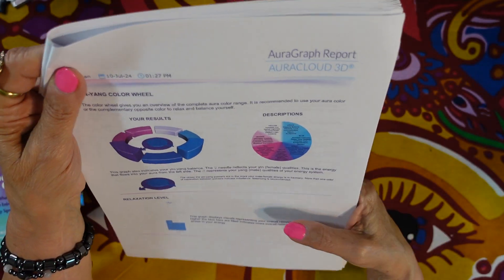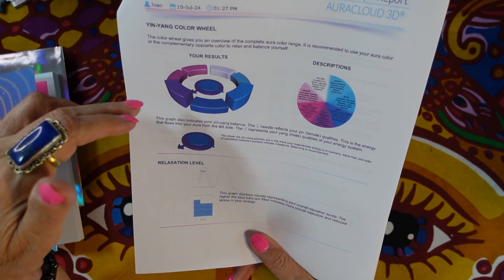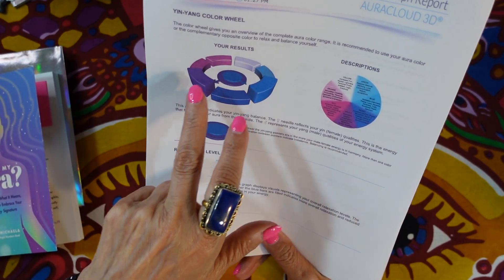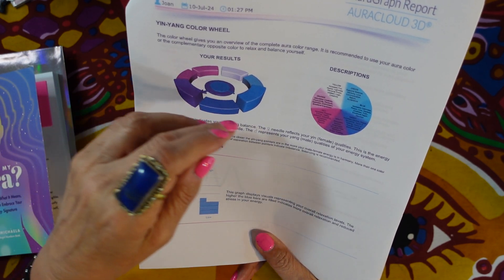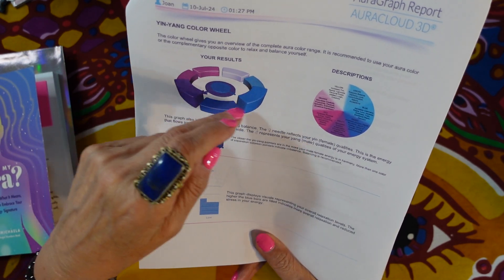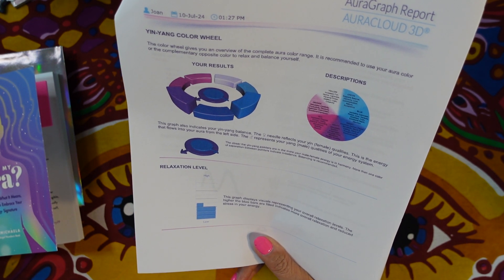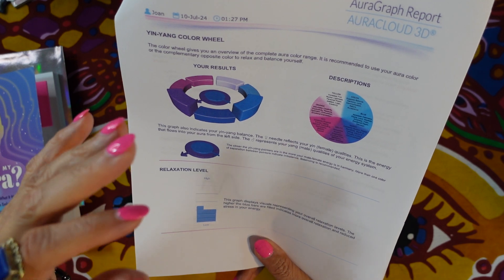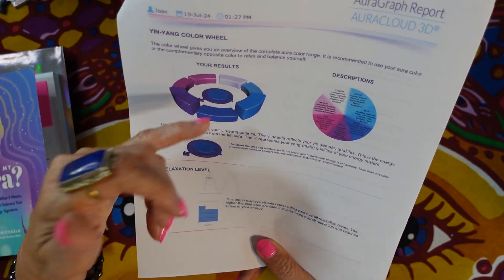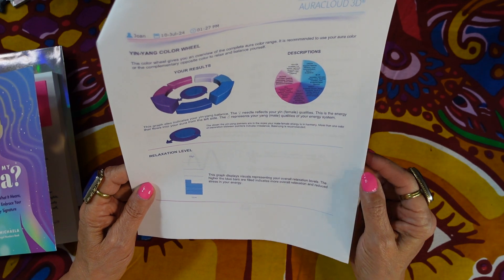There's a yin-yang color wheel that talks about your male and female energy. If there's more than one color between them, you are out of balance and need to balance your yin and yang. Mine seem to be balanced. It also covers your relaxation level, your energy level, and an emotionometer — which is interesting — along with what the different kinds of waves mean.